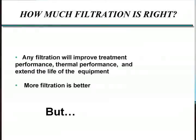So how much filtration do you need? If you ask a guy who sells filtration — and I'm one of them — generally we're going to tell you that any filtration is good, and more filtration is better. So that's a pretty vague description.